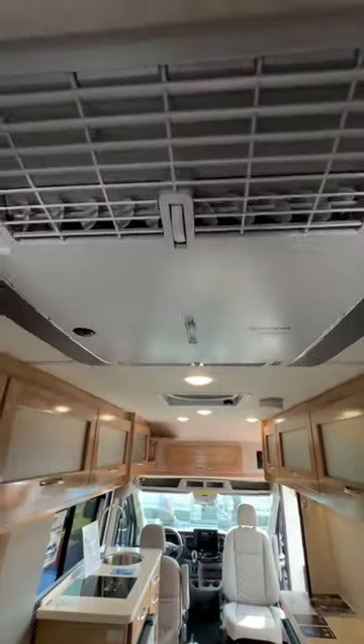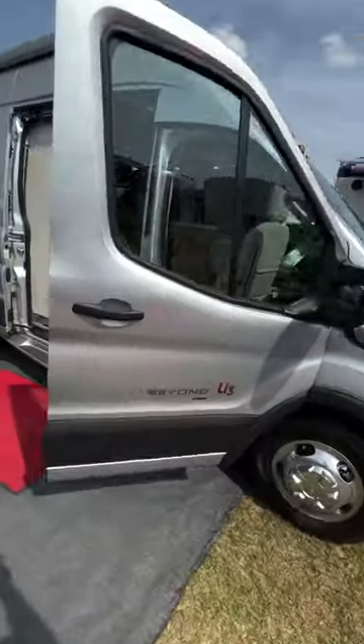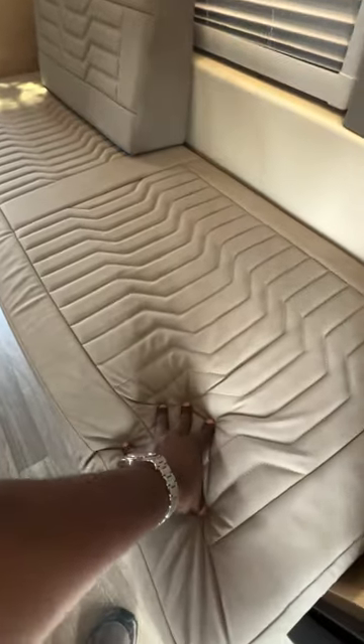I see you guys are using the new Truma AC in this, which everybody wants. Oh yeah, that is great. This is what I call a unicorn in the RV industry — we're the only one building a rear bath on a Ford Transit chassis right now. The only other place you can find that is on a Dodge.